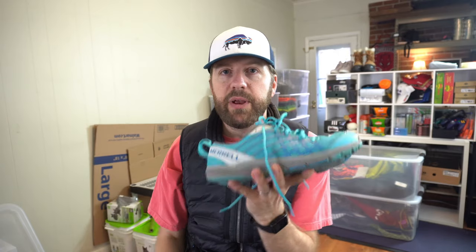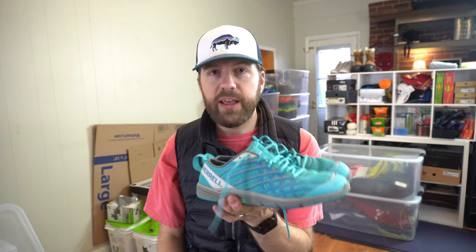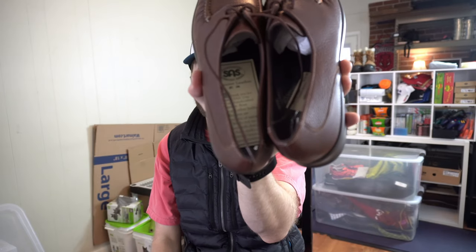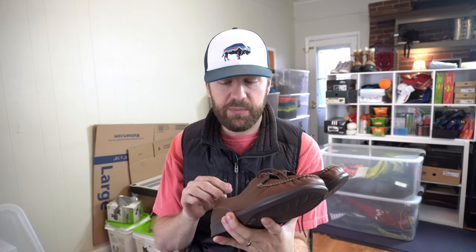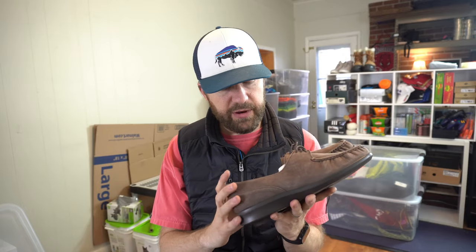I love these next two pickups — brand new with tags still in the bottom of the shoe. SAS stands for San Antonio Shoes. Got them for $18. Brand new SAS — shouldn't have a hard time getting $50 for these. And then a very similar style, just different color: another pair of SAS. Same thing — $18 into $50.